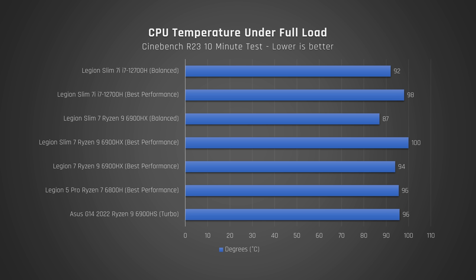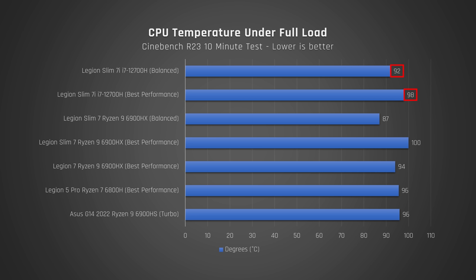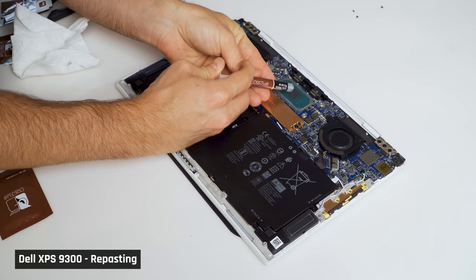Here are the temperatures the processors reached during the torture test. The biggest delta is that the AMD processor runs a good amount cooler on balance mode. Here are the speeds the processor ran at during the torture test — the large drops on the Intel processor are telling. The Intel processor runs hot, and the speed it runs at likely needs to be lowered to keep it operating within the desired temperature. Even though the Legion Slim with Intel performs phenomenally well, if the 12700H didn't run as hot you could probably extract even more performance out of it. I'm tempted to repaste it with liquid metal — let me know in the comments below if you'd like to see that.